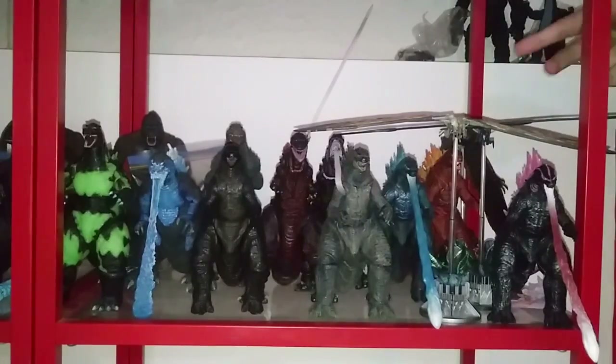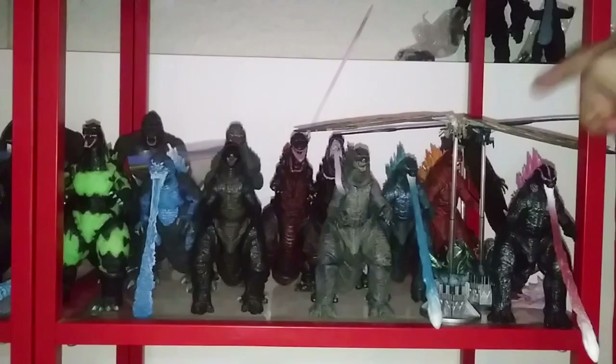We have the two Mothras from Godzilla KOTM — Version 1 and Version 2, the poster version. Back here you've got the Rodan from KOTM — you can kind of see his wing. And, just to throw it in there, since NECA is sadly no longer making these, the NECA Godzilla 2024 Godzilla Evolved from Godzilla: The New Empire bootleg, which I got from AliExpress. I might be getting the other version — we'll see.